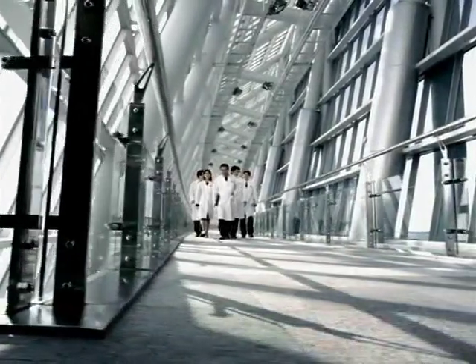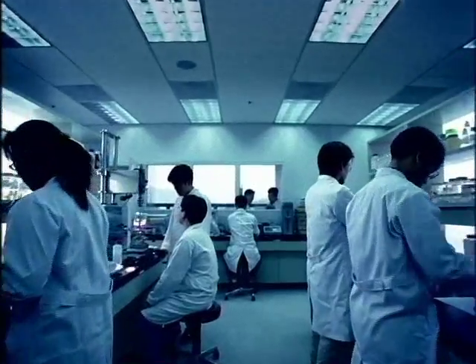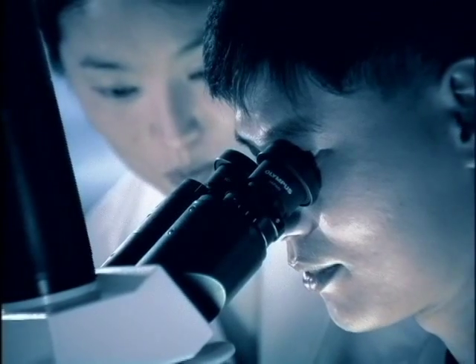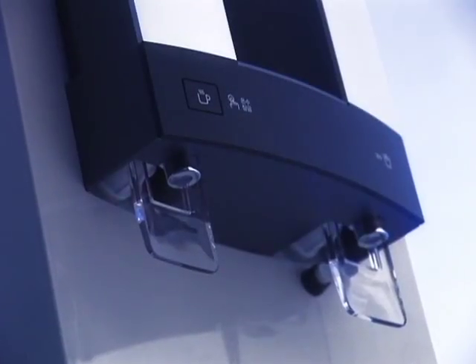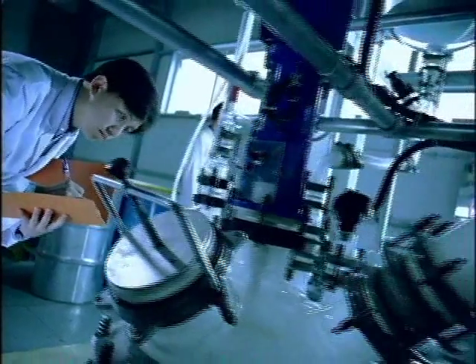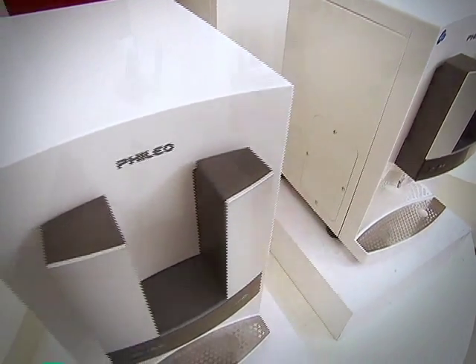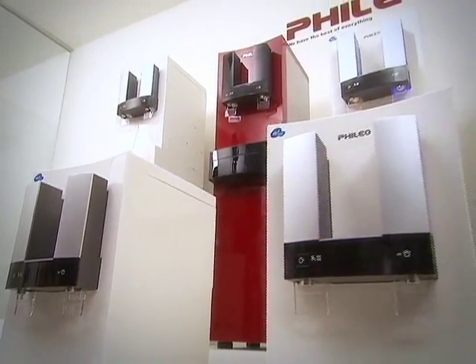The Phileo 915, a 99.9% sterilization water purifier, aims to be completely bacteria-free, unlike any other previous water purifiers. Haniel World's efforts to create a unique water purifier has led to the birth of Phileo 915.